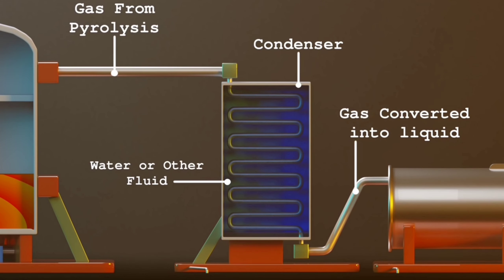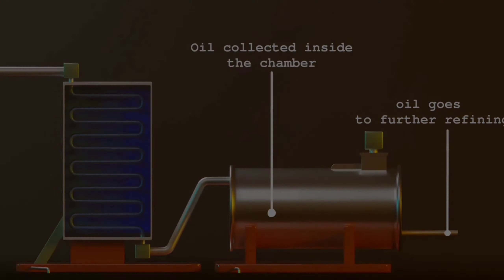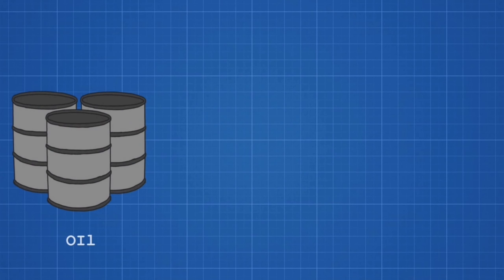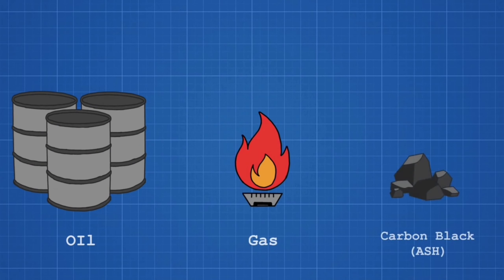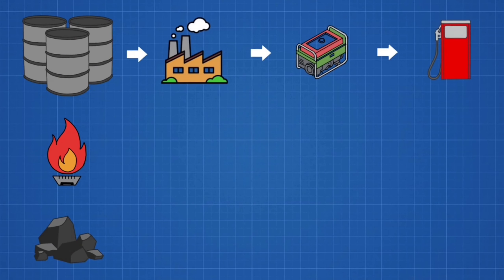Then the gas is sent into a condensator and condensation takes place. After that, it is sent into an oil refinery chamber. Finally, the plastic waste is refined and converted into 80% oil, 15% gas, and 5% carbon black and ash. We can use it in a heavy oil generator for electricity generation.